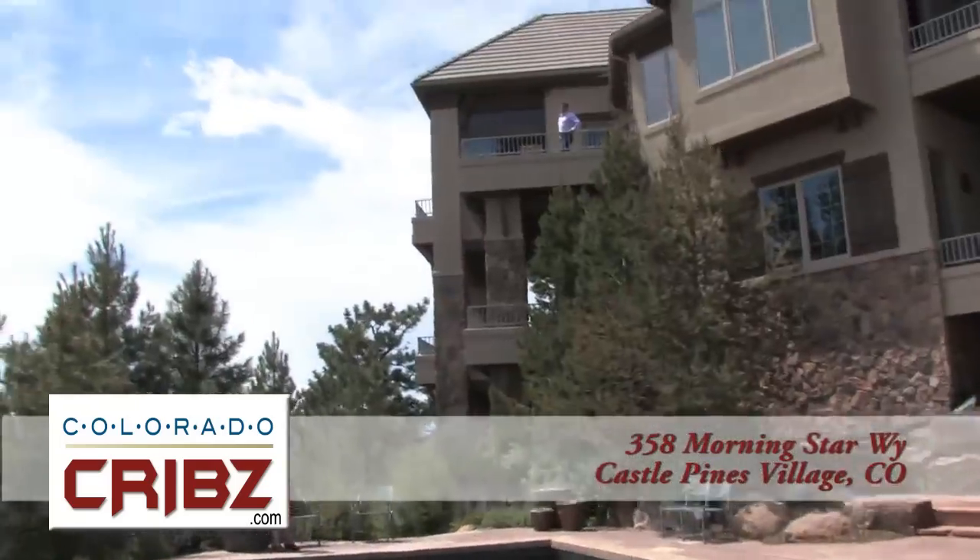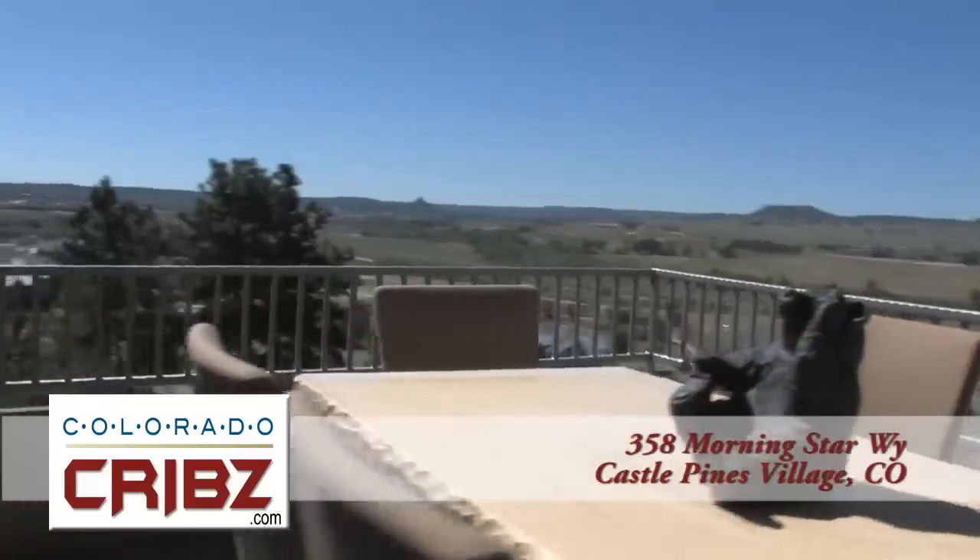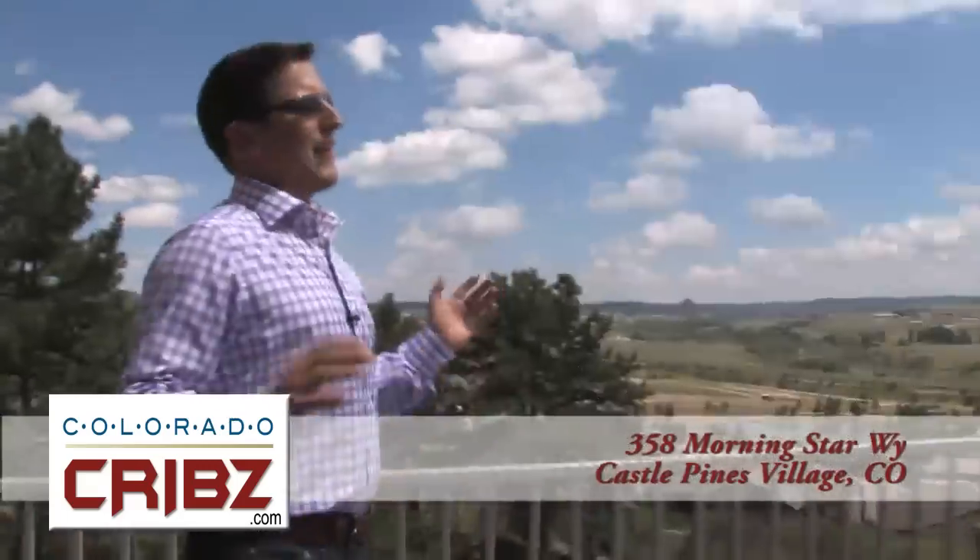Erica, you thought the views were great from down there? From up here they are spectacular. Are they really that good? You need to see it to believe it. Alright, I'm coming up. Welcome to the High Life, Erica.